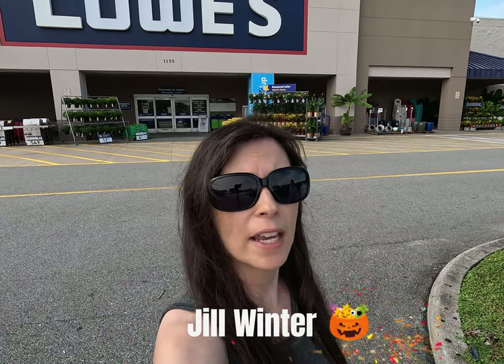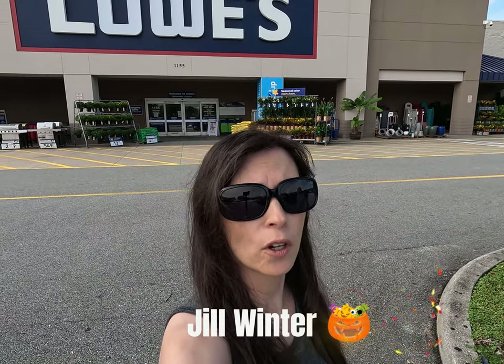Hey guys, it's Jill. I'm here at Lowe's in Central Florida because my husband told me they have a lot of really cool Halloween decorations, so I want to go in and check them out. Come on, let's go.